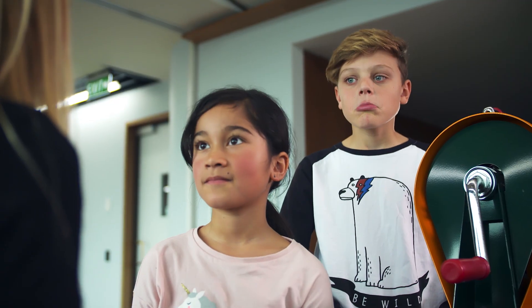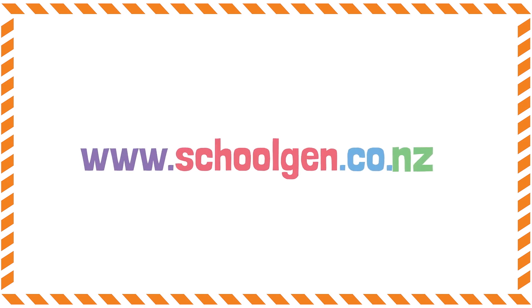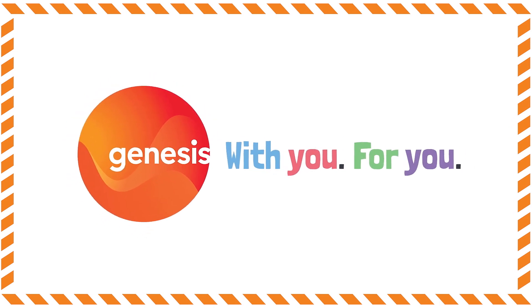Totally right. Less energy means lower energy bills for your family, and the LED bulb lasts way longer so it's a much cheaper option. Thanks for joining us on the School Gen Show. If your school wants to borrow one of the human energy generators so you can do this experiment for yourself, just ask one of the teachers to check out the School Gen website: www.schoolgen.co.nz.